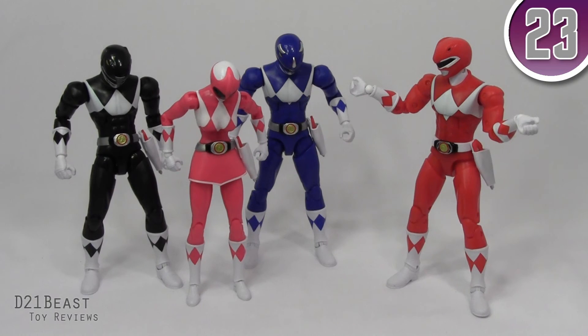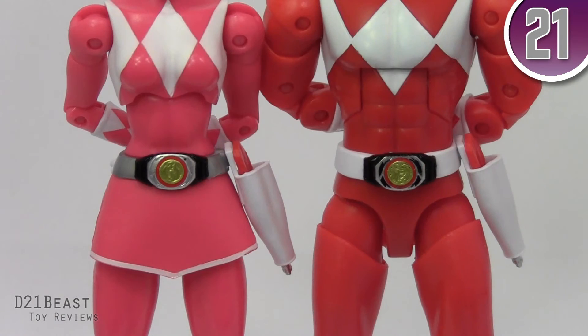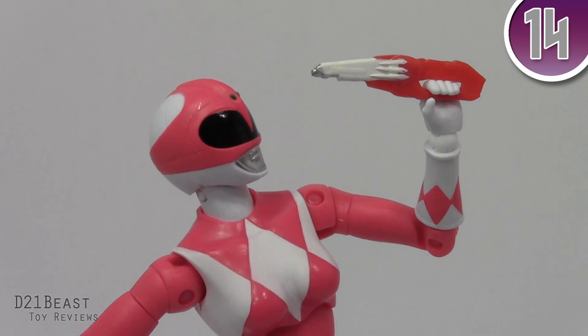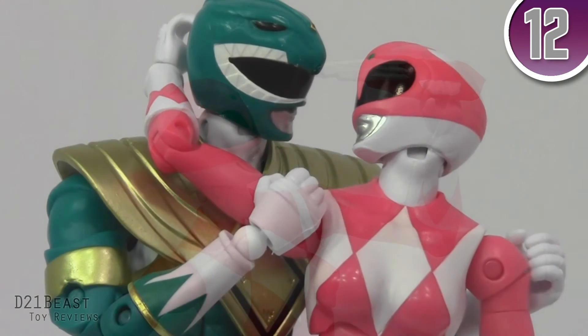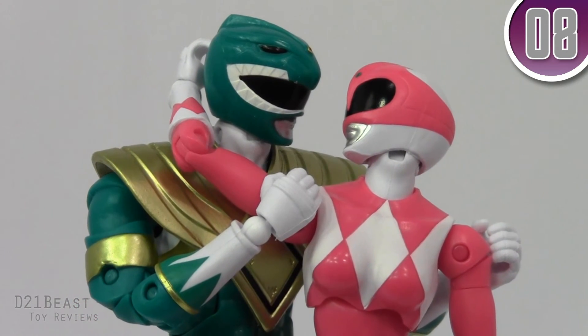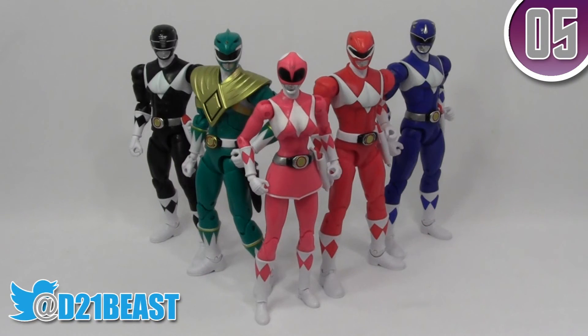Like the Blue and the Black Ranger from this same Wave, Kimberly's got that unfortunate paint error where her belt and Morpher are concerned. With only a collapsed Blade Blaster accessory, and a skirt that hinders her leg articulation, as well as a lack of double jointed elbows, Pink Ranger ends up feeling like a piece to complete the set, and not a figure that necessarily stands well on her own. If you see her, grab her on sale.